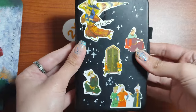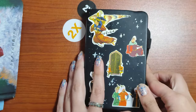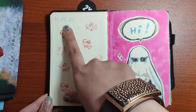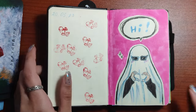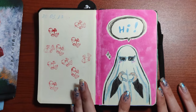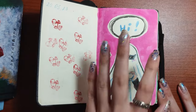By the way, it's not a very big sketchbook — normal size. It's quite small, as you see. The date on the first page is the 20th of May, 2023. On the first page I used markers. Yes, it's my character, just in case.